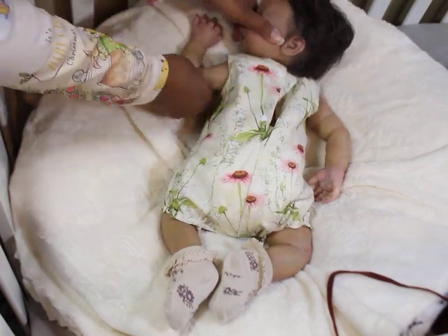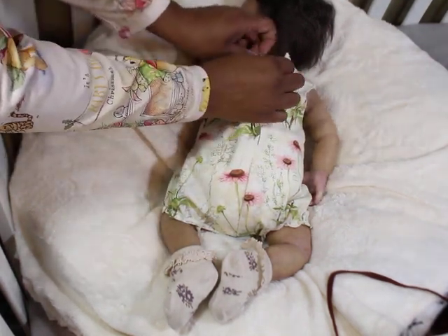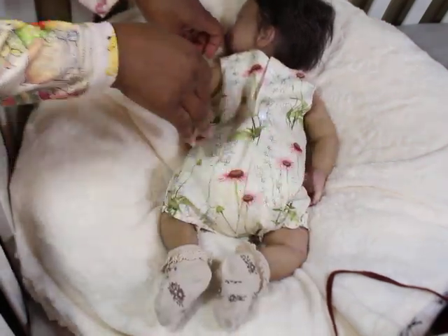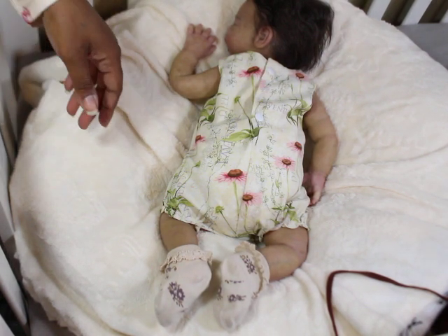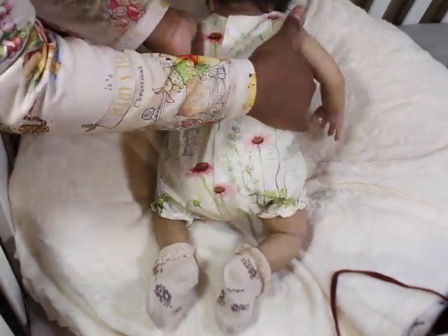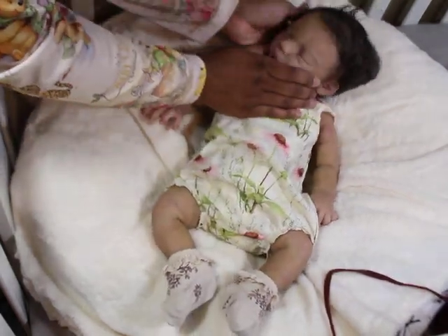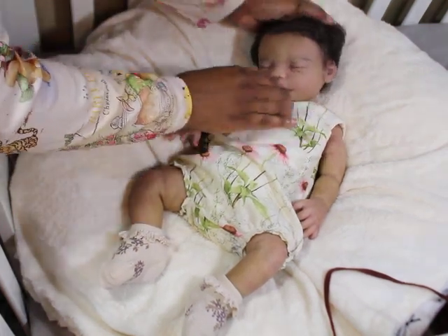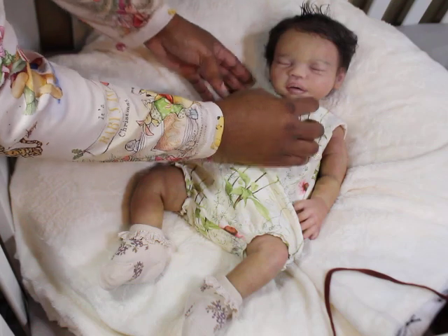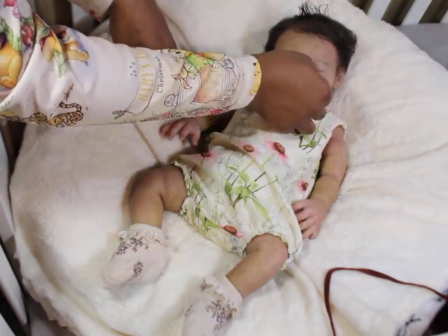Let's get her turned over so I can button this up. Cute little butt — that diaper actually looks really cute on her. Let me turn her back over. Oh my little light bright. I really love the way her little...